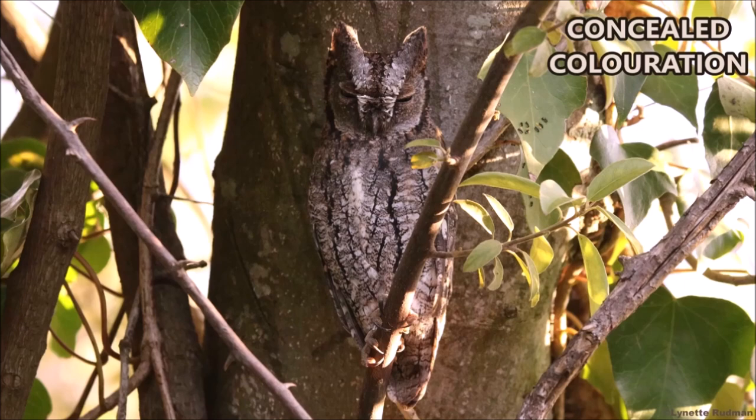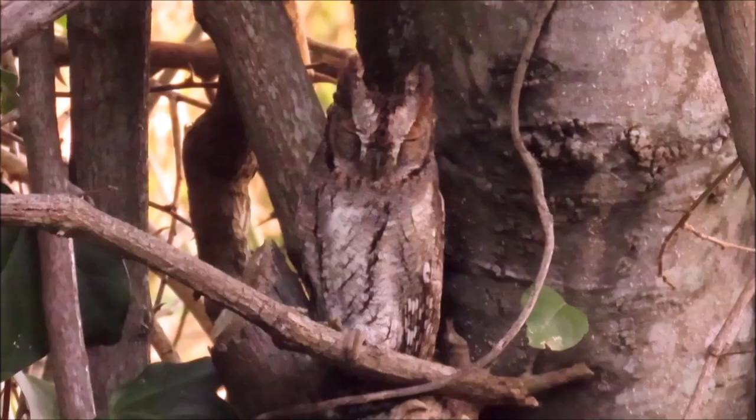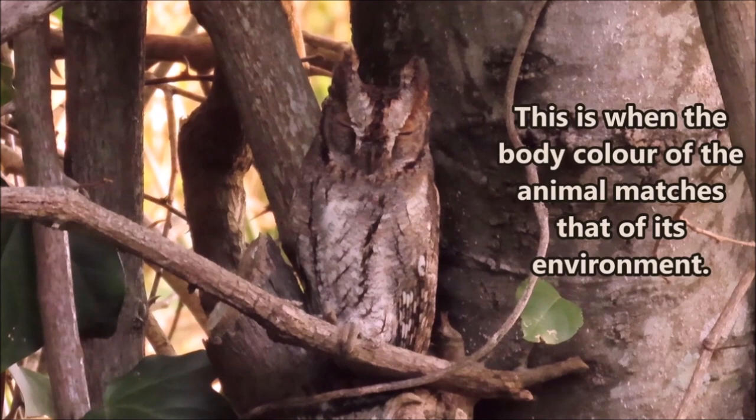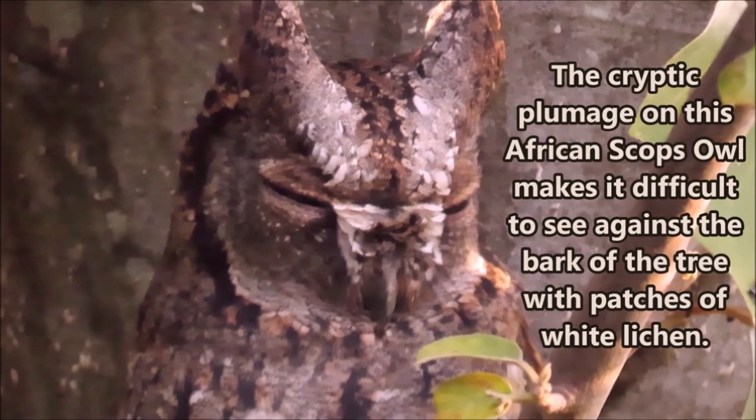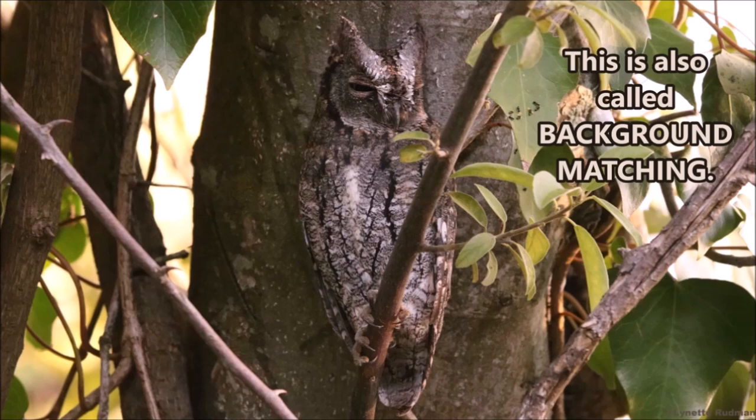Incredible camouflage of the natural world. Concealed coloration is when the body color of the animal matches that of its environment. The cryptic plumage on this scops owl makes it difficult to see against the bark of the tree with the patches of white lichen. This is also called background matching.